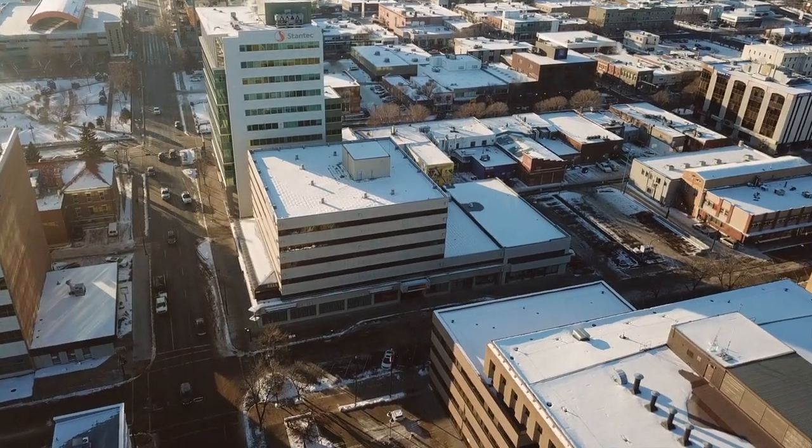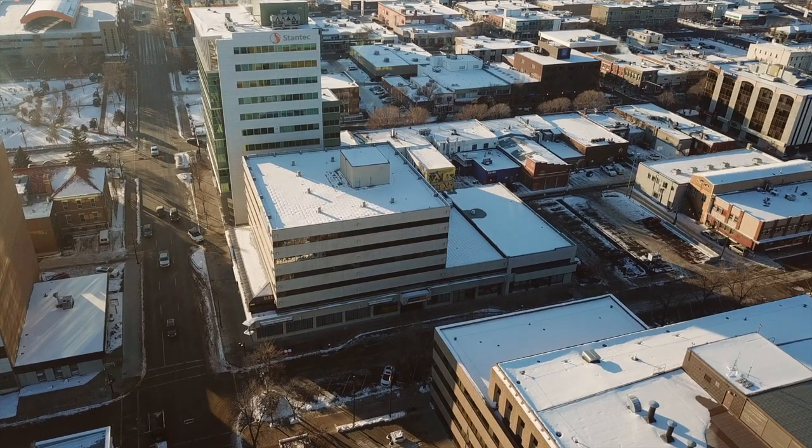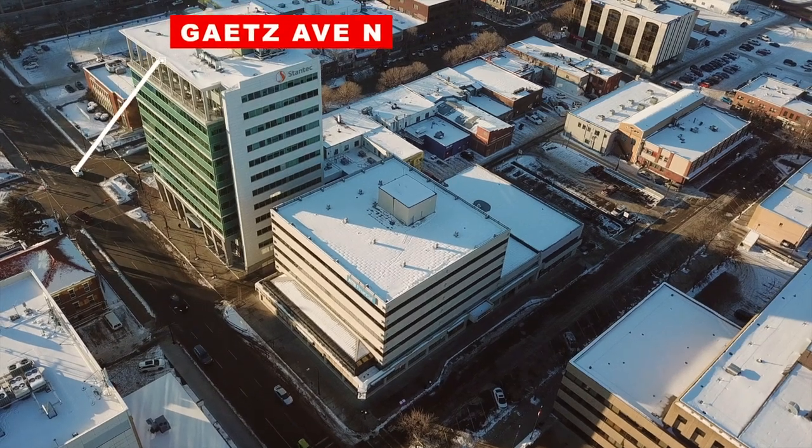This 96,666 square foot, six-story A-class professional office building is located in the heart of downtown Red Deer, one block from City Hall and two blocks from the courthouse.